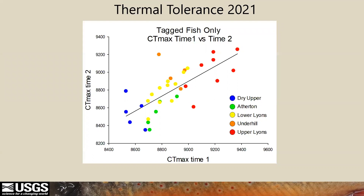When we compare CT max at time one and time two for only the fish we have data on — which are only tagged fish, both pit tags and thermal tags — we can see that there is a tight correlation and that they are fairly consistent by individual.